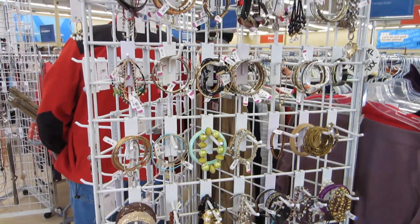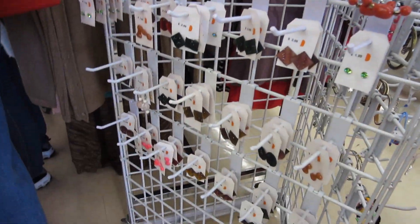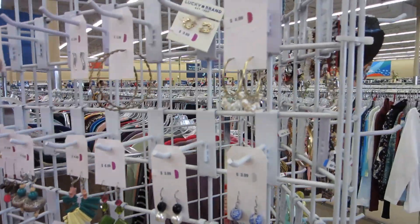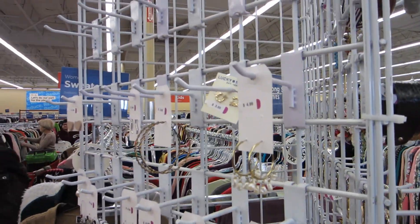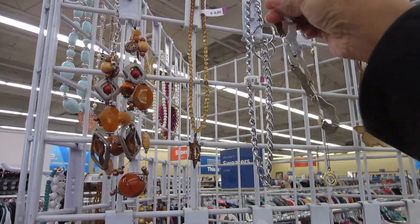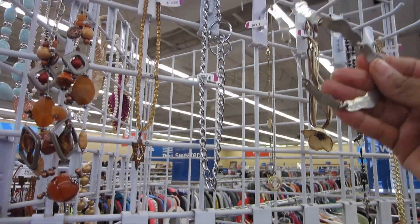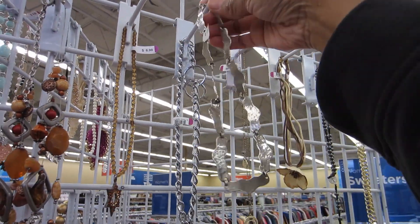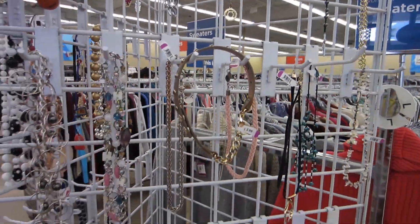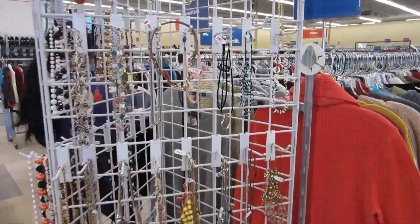Let me take a look at the other side. Not seeing much over here, let me hop on over to the other rack. All right, now we're at the necklaces. No markings on that one. It is so crowded — let me maneuver myself.